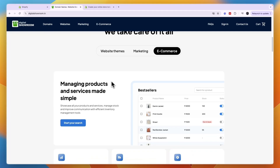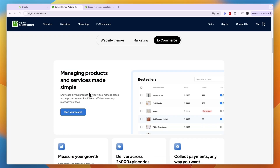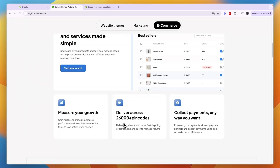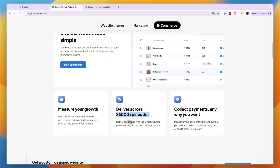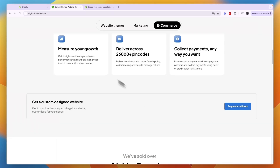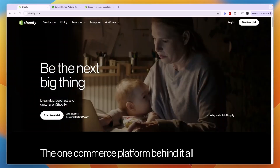I'll mainly focus on the e-commerce website building since that's what Shopify does as well. Digital Showroom allows you to manage products and services, measure your growth, deliver across 26,000 pin codes, and collect payments any way you want. I think the pin codes here are only in India.